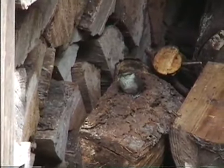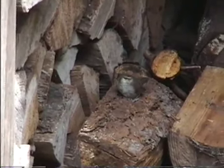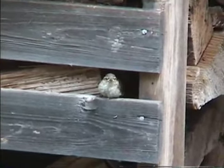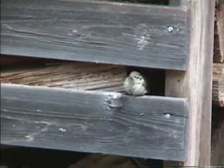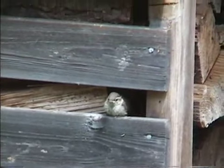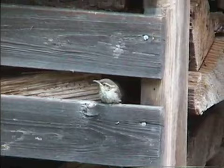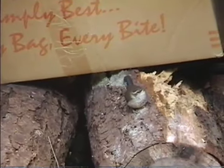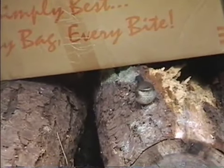Here's one of the other chicks in the woodshed. There's a second one. There's a third one.